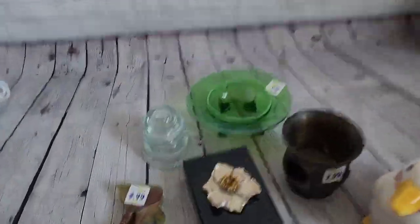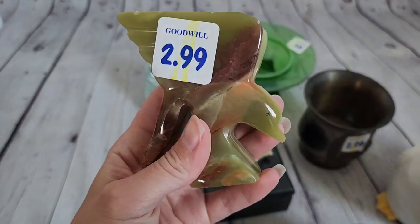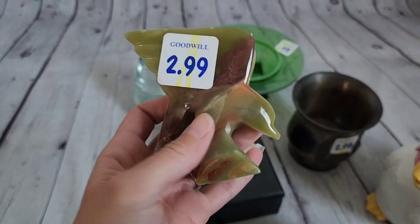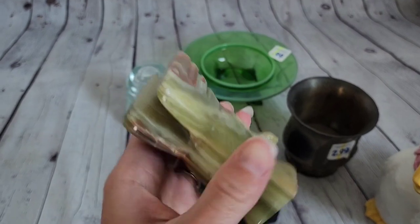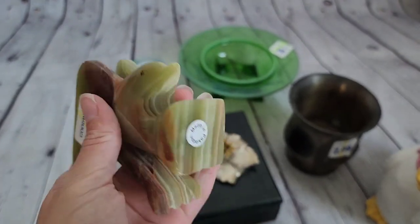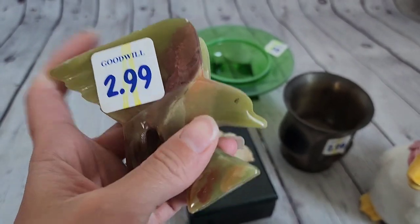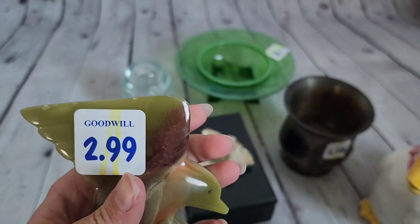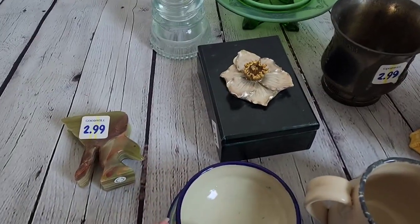All right, now we're back home. We've got the onyx eagle — my daughter says it looks like a dolphin splashing out of the water, but it is definitely an eagle or some type of bird. I think it's just a paperweight. It says made in Pakistan, it was $2.99, it has a good weight to it, and these sell pretty well.